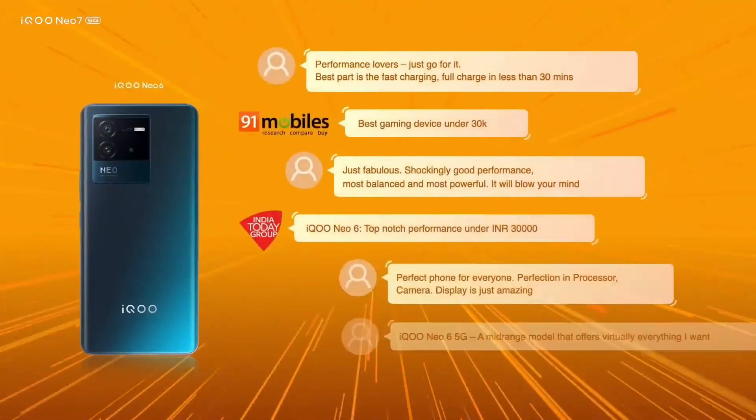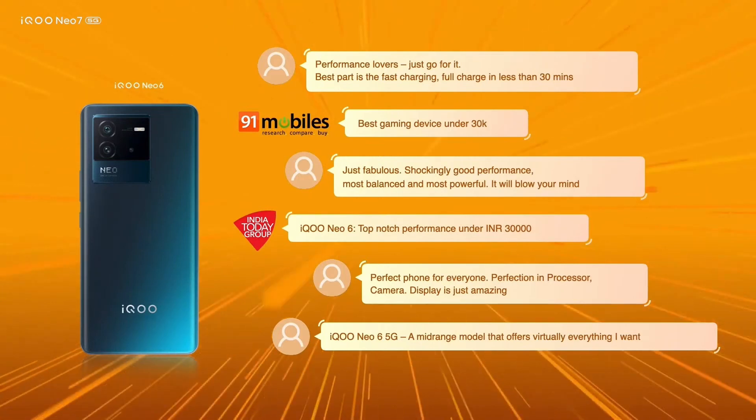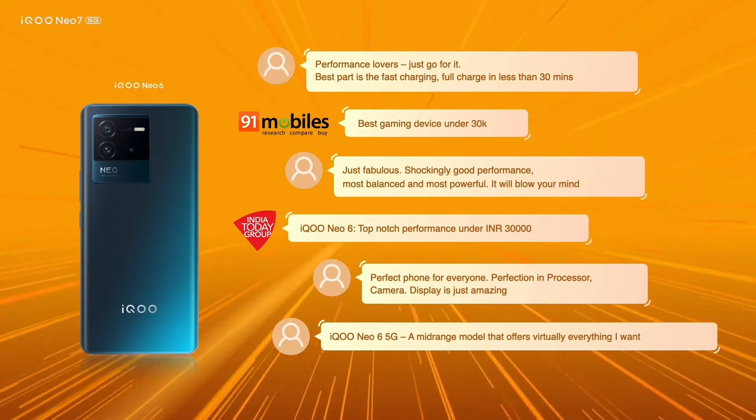Hello everyone! I'm so excited today because what we are launching is something that you all have been asking for, for almost 4 months now. As a product manager, there is nothing more satisfying than knowing people loved our product so much that they are waiting for the next series. What is so encouraging is the constant support, inputs, feedback — good, bad, and ugly — from our biggest cheerleaders, our community members, our fans and our consumers.